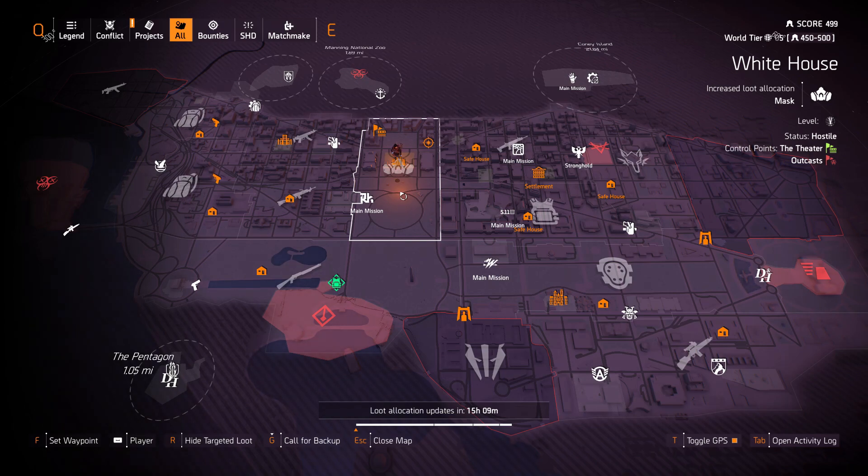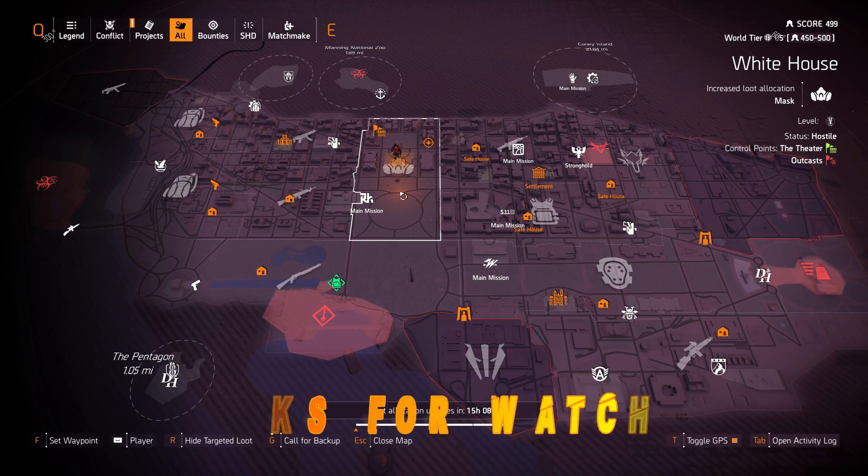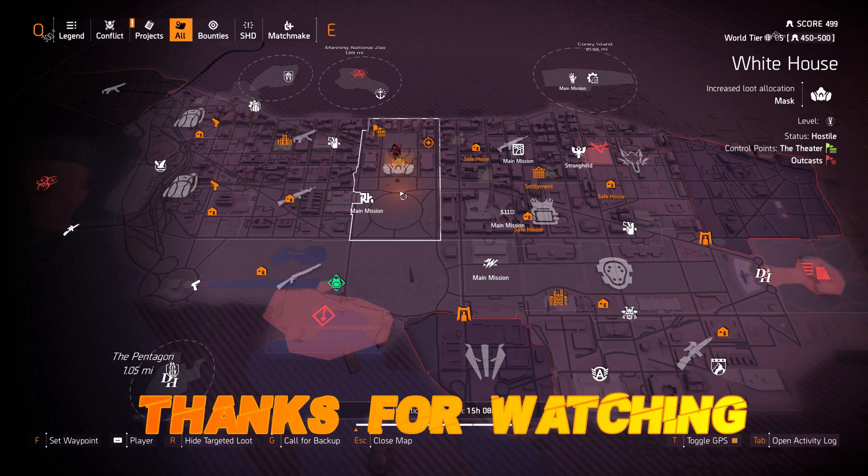That'll be it guys for the Targeted Loot Allocation for February 16th, 2020. Thanks for watching. I know there's a lot of new agents out there, especially with that three dollar sale — I've seen queue positions of 40. I'm really glad to see it. March 3rd is coming really soon, just a few weeks away, and then we'll have Warlords of New York. I'm really excited about it. Thanks for watching and I'll see you guys tomorrow.